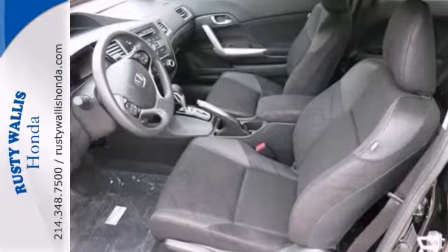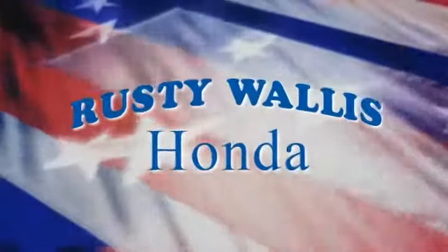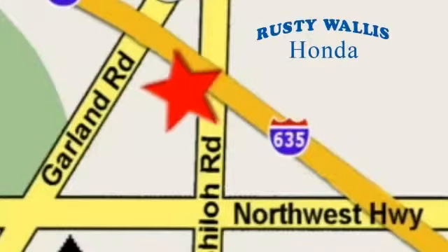Come take a test drive at Rusty Wallace Honda. Our primary goal is to satisfy our customers. Stop in today. We're easy to find just off I-635 at Shiloh Road.